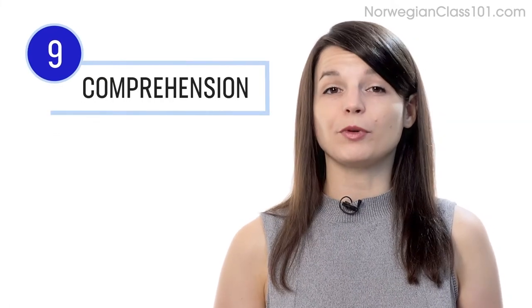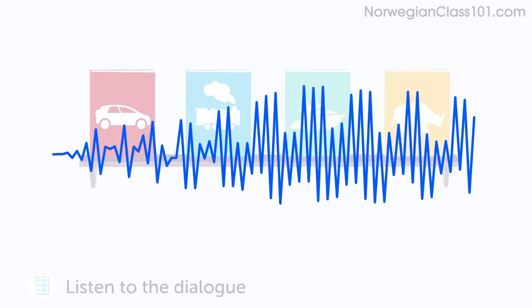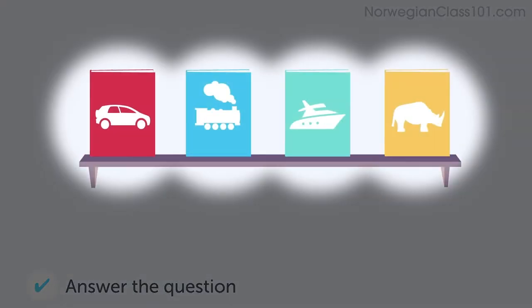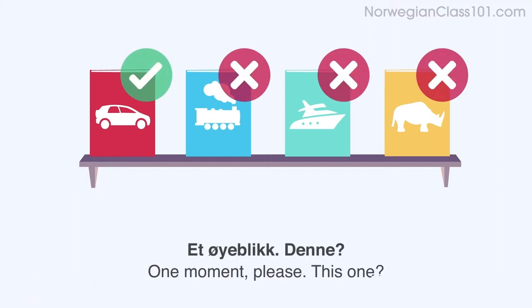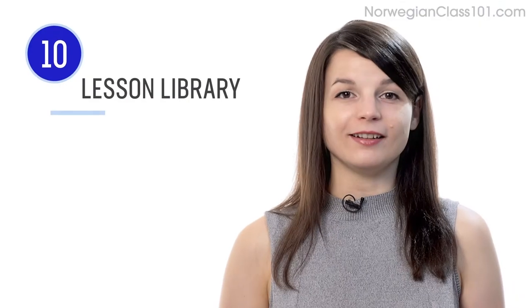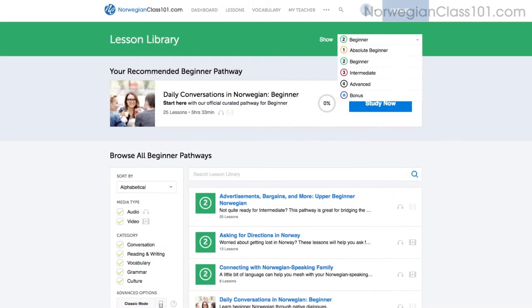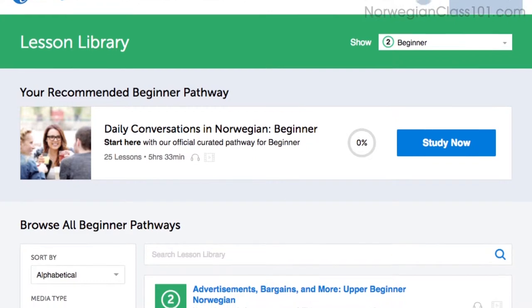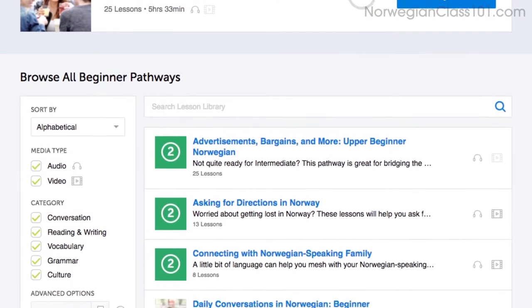Number nine: take the listening comprehension lessons. These lessons are designed to test your listening skills. You'll hear a dialogue in the target language, and based on the dialogue, you'll be asked to answer a question to check if you understood. There are no translations here, except for the subtitles. Number ten: get even more lessons in the lesson library — from absolute beginner level to advanced — with instant access to all pathways and lessons, including listening.